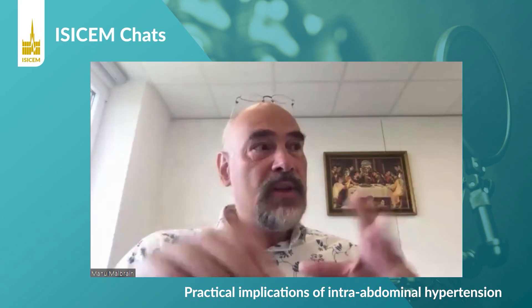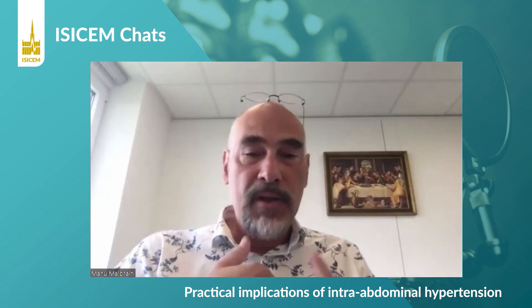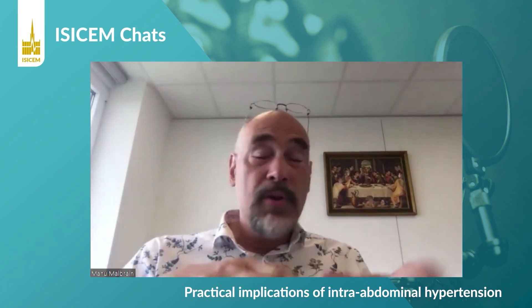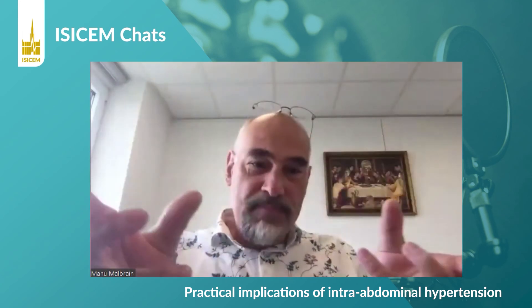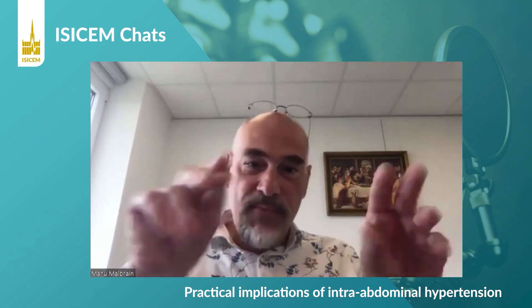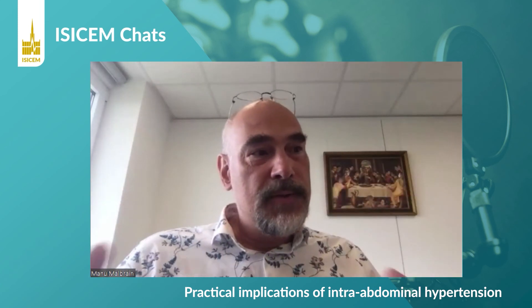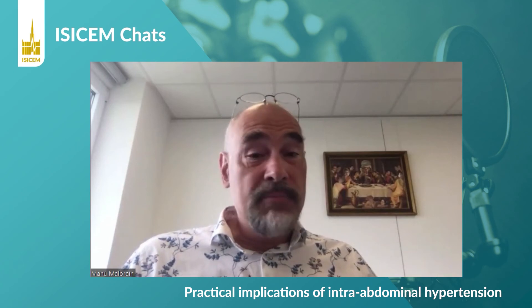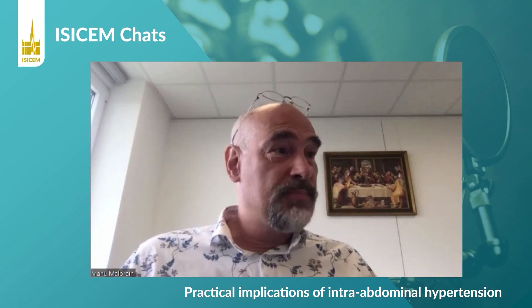The fact that abdominal pressure is increased has an impact on the way we set the ventilator. Recruitment maneuvers are different, PEEP setting and best PEEP will be different, interpretation of filling pressures, abdominal perfusion pressure, and the way we feed the patient or adapt enteral nutrition speed — it all changes. So it has a lot of impact on how we look at the patient and fine-tune supportive therapies. I think it's a vital parameter, and we should measure abdominal pressure as we measure CVP, arterial pressure, saturation, or urine output.